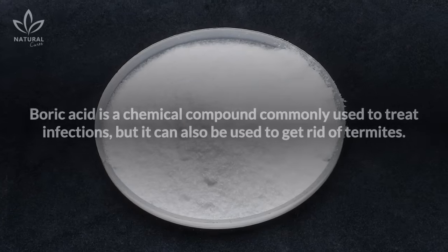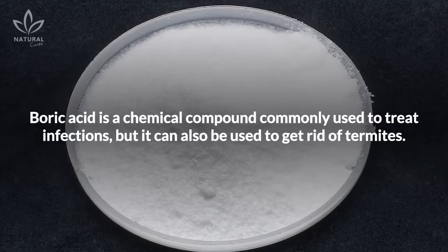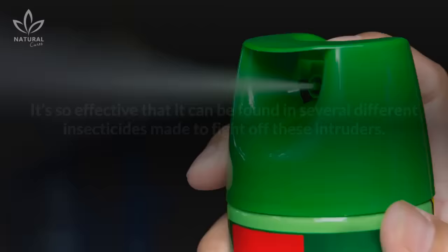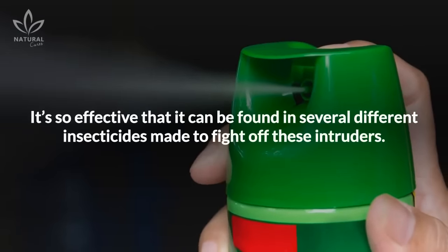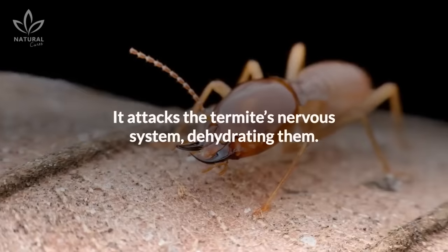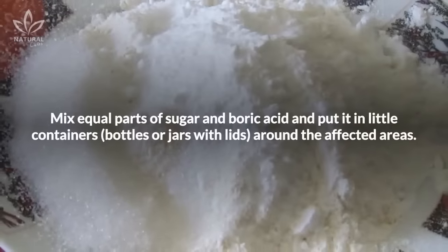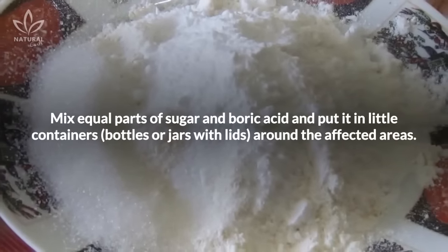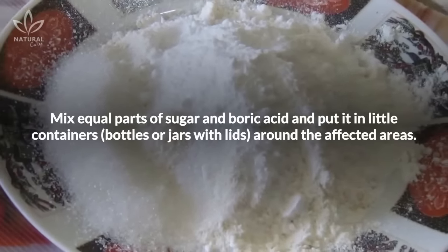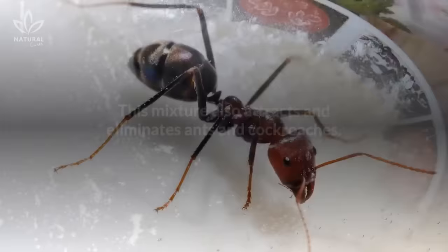Boric acid: Boric acid is a chemical compound commonly used to treat infections, but it can also be used to get rid of termites. It's so effective that it can be found in several different insecticides made to fight off these intruders. It attacks the termites' nervous system, dehydrating them. Mix equal parts of sugar and boric acid, and put it in little containers, bottles or jars with lids, around the affected areas. Do this for three to four weeks.